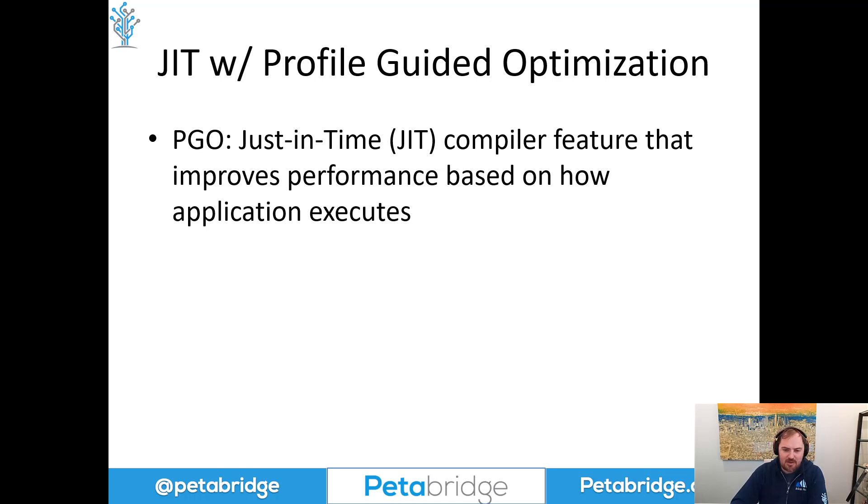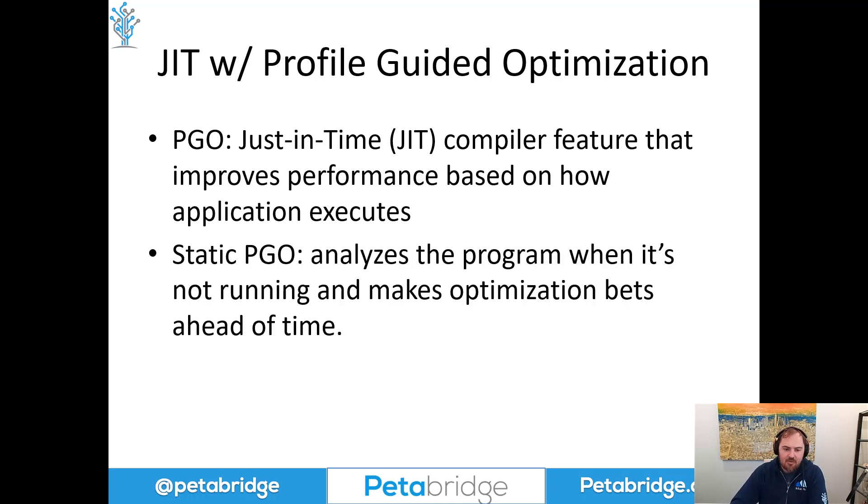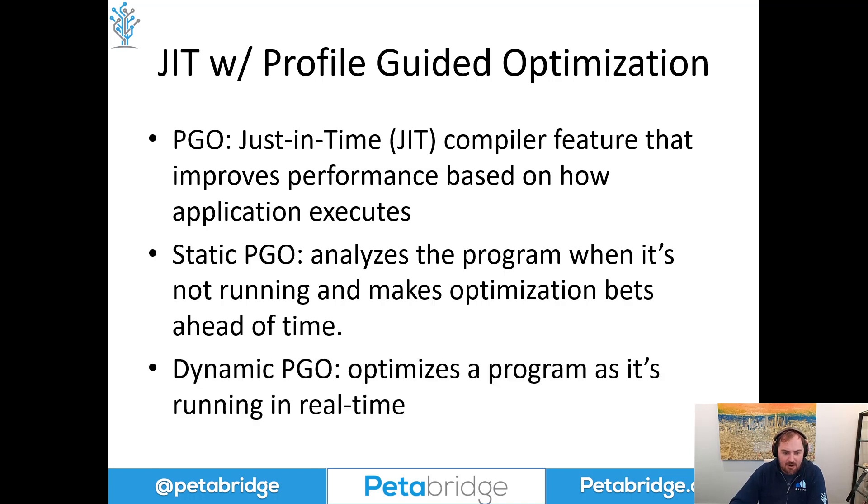There are two flavors of PGO used by .NET. The first is static PGO. This analyzes the program and gathers data when it's running, but the optimization decisions are made ahead of time. This is used to help reduce cold start times, for instance, and can also optimize the performance of specific shared libraries. You might configure some of the standard libraries in C# or F# using static PGO ahead of time.